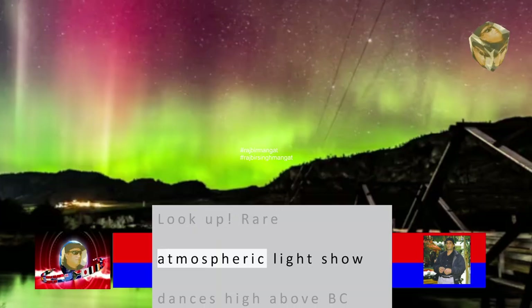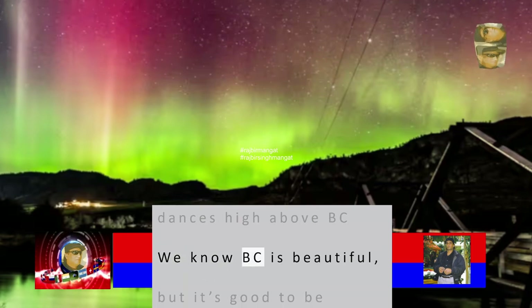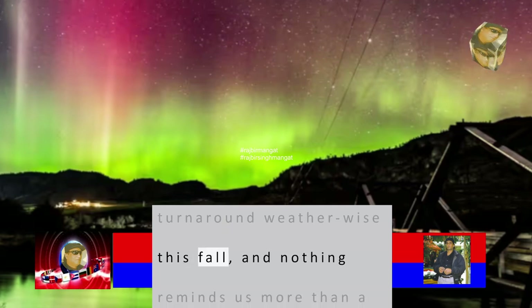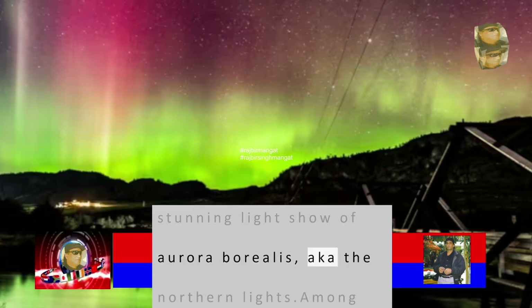Look up! A rare atmospheric light show dances high above B.C. We know B.C. is beautiful, but it's good to be reminded of just how breathtaking it can be — and nothing reminds us more than a stunning light show of Aurora Borealis, aka the Northern Lights.